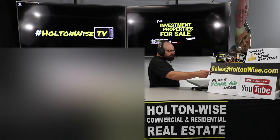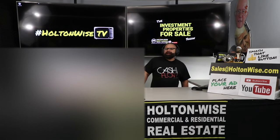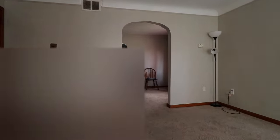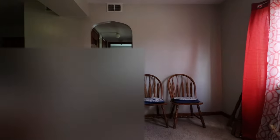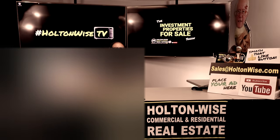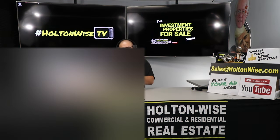If you are new to Holton Wise TV and it's your first time watching one of our shows, do yourself a favor and smash that subscribe button, because Holton Wise TV is real estate investing made easy.